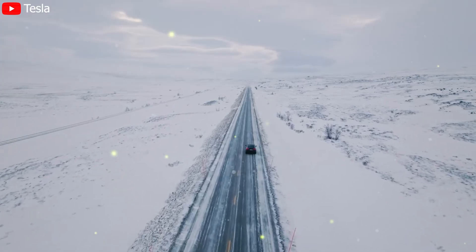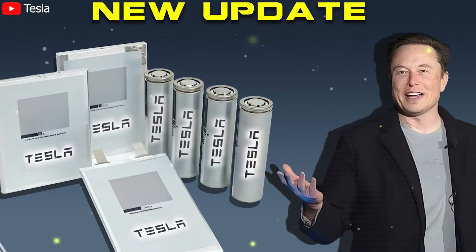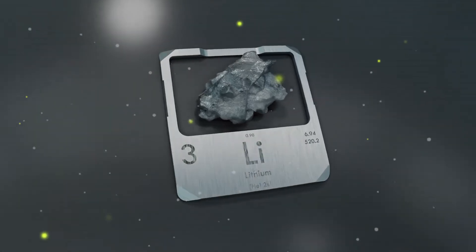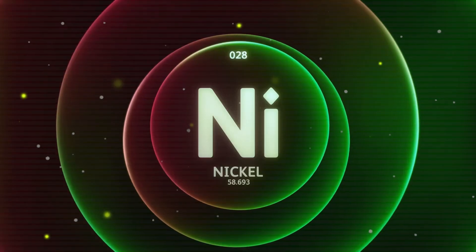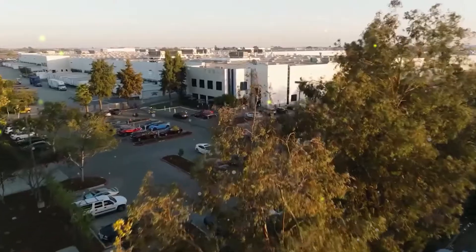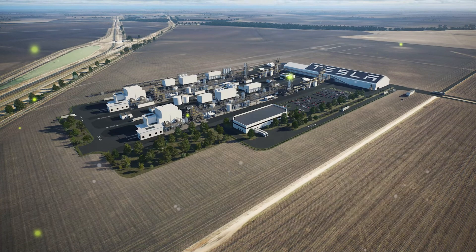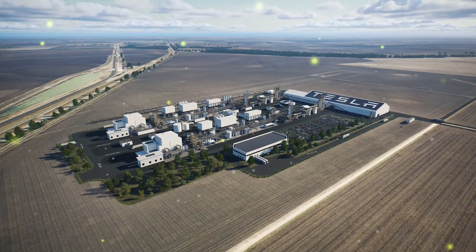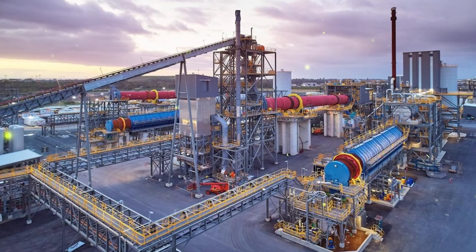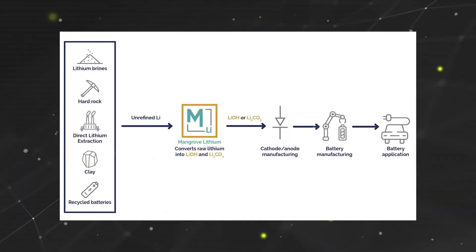Looking ahead, the future of electric vehicle batteries is focusing on three key areas: faster charging speeds, higher energy density, and longer battery life. Tesla is already rolling out next-generation superchargers capable of providing up to 500 kW of power, allowing models like the Cybertruck to charge significantly faster. Other companies are working on charging technology above 350 kW to reduce charging times to under 15 minutes. Tesla is also investing in batteries that will provide longer ranges with the same battery size or reduce vehicle weight, improving performance and lowering production costs. Research into battery technologies that extend lifespans to as much as 1 million miles is also underway, which could significantly reduce long-term replacement costs.